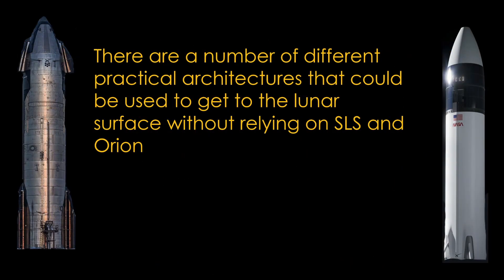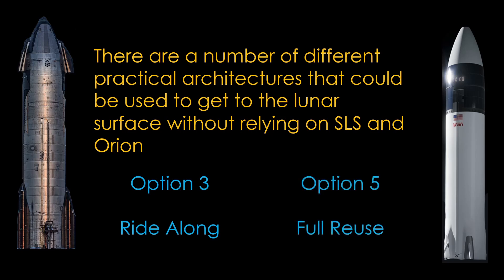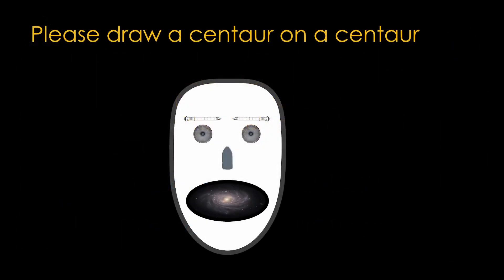In summary, there are a number of different practical architectures that could be used to get to the lunar surface without relying on SLS and Orion, and they're reasonably affordable. If I had to choose one, for the short term it would be Option 3, Ride Along — it can probably be done with the least amount of work. The full reuse of Option 5 looks best for the long term. If you enjoyed this video, please draw me a picture of a centaur riding a centaur.